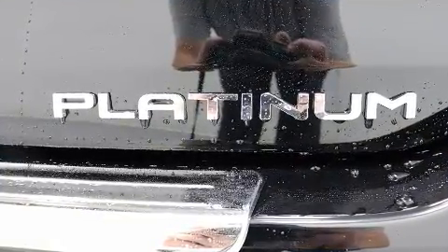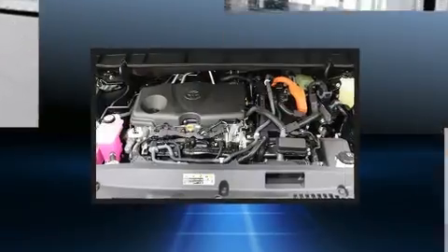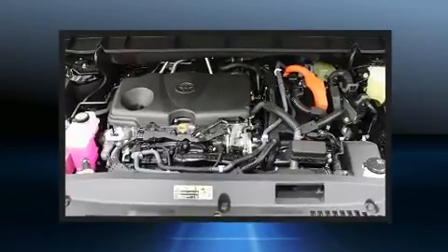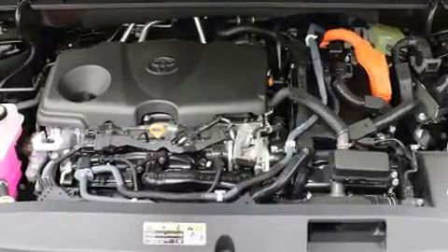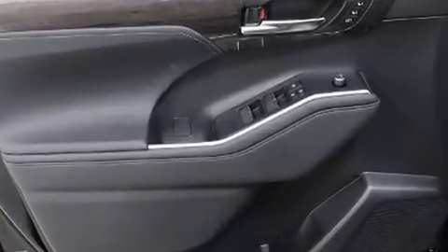Toyota ensures the safety and security of its passengers with equipment such as dual front impact airbags with occupant sensing airbag, head curtain airbags, traction control, brake assist, and four-wheel disc brakes with ABS. Various mechanical systems are monitored by electronic stability control.